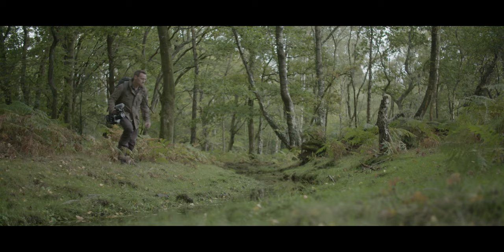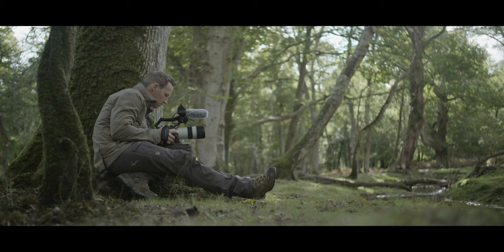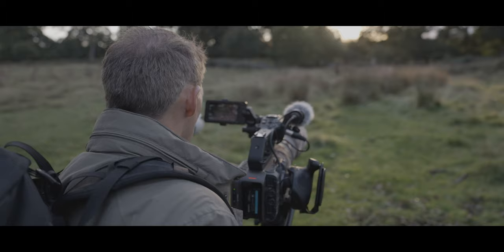That meant crossing rivers, climbing trees, really putting the camera through its paces, and it's proven itself to be robust and versatile. After sunrise, once the light came up, I was making continuous use of the ND filters because of the huge range and contrast.